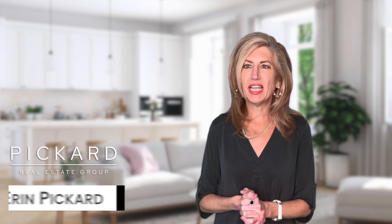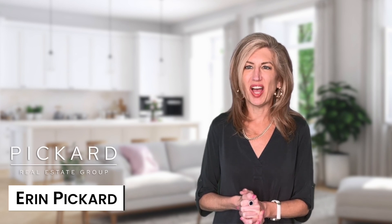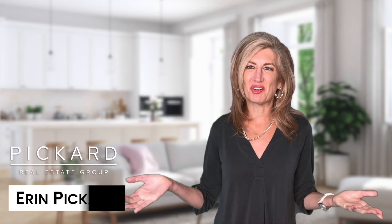Bottom line, it's always best to work with an experienced real estate agent and a lender who can show you the different strategies to help make your dream a reality. Reach out to my team now so we can help strategize your next moves. I'm Erin Pickard with the Pickard Realty Group.